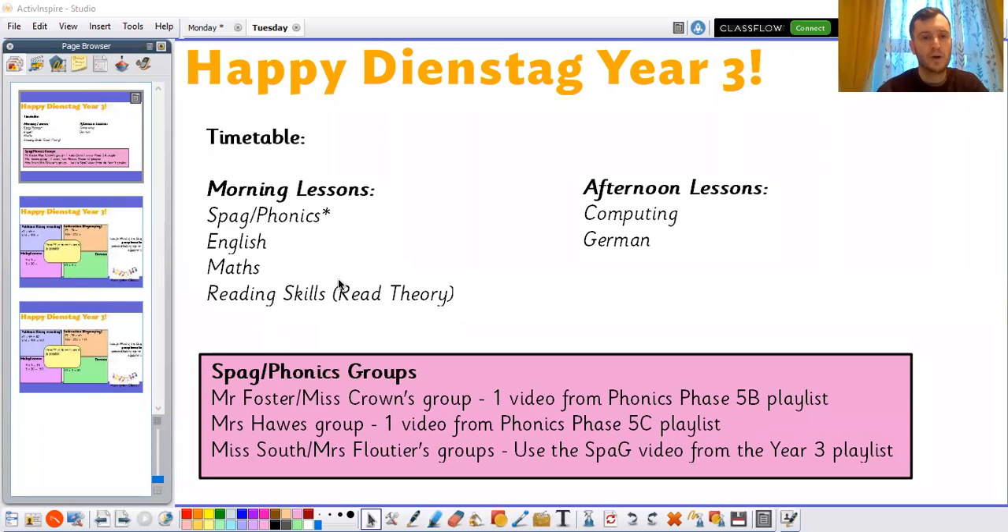The morning lessons, as usual, are the same, and this afternoon we have computing and German to look forward to.